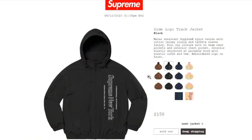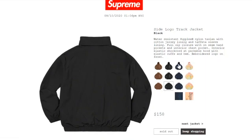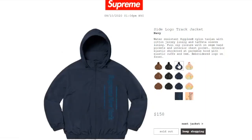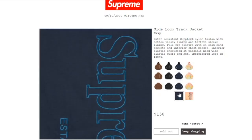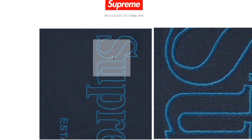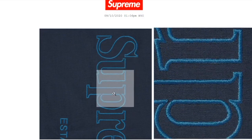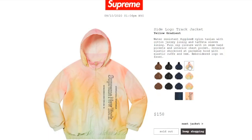The black color is sold out, the navy color is sold out, and here's what it looks like with the embroidery stitching.